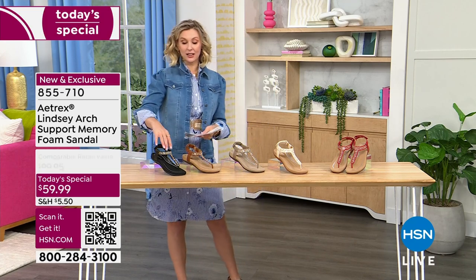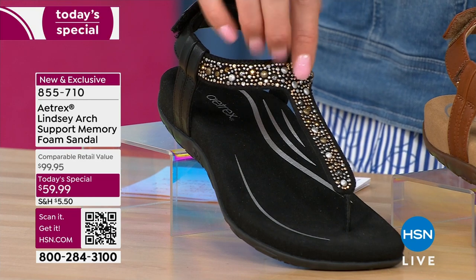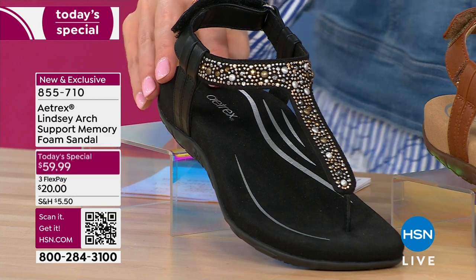Here is our black. Detail, detail, detail. Love all of these studs that are embellished on the front. You would never know with the fashion just how comfortable it is on the sole of your foot.